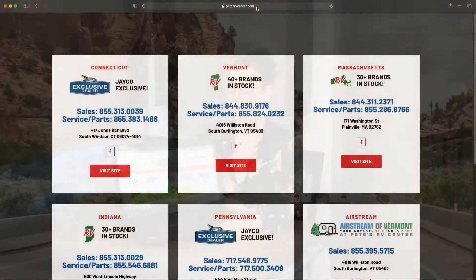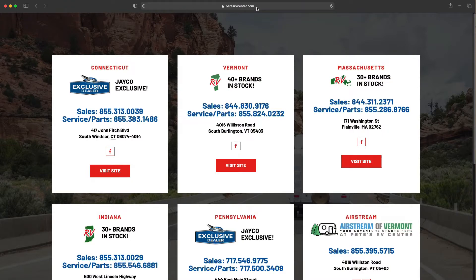Hey there, welcome to Pete's RV Center. My name is Christine, I work in the Vermont location. I'm going to show you how easy it is to get financing through us — it's as simple as three clicks. Here I'm going to show you how to go to www.petesrvcenter.com.